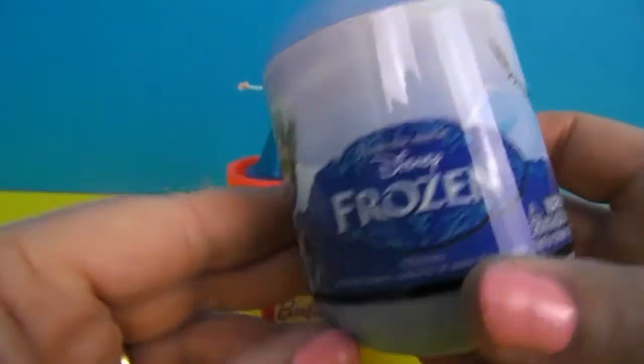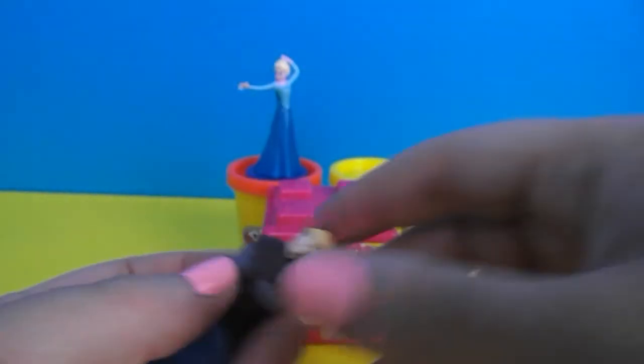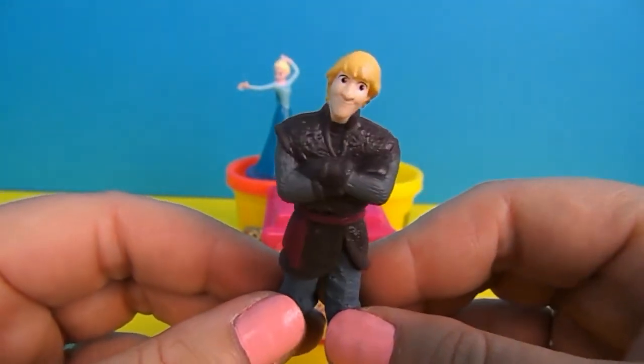We'll open frozen egg number two. Give it a good squeeze, I think. We have Kristoff! Hold on. Kristoff looking rather handsome there.